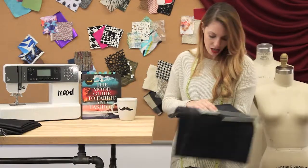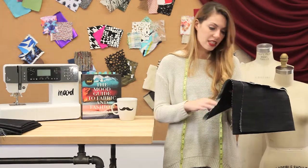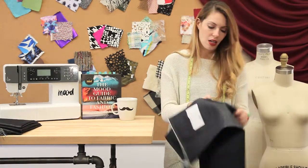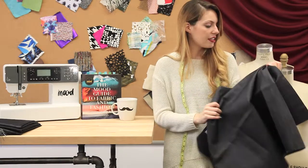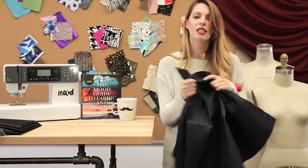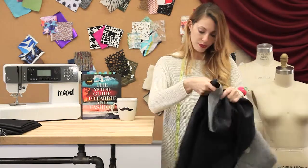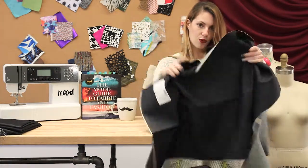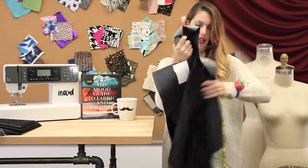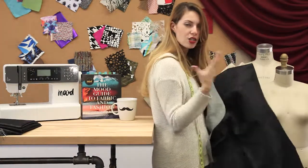Our next denim is 308946 and this is your typical indigo color — a nice blue, your typical classic denim. It's also much stiffer than the last one and it's got a really harsh drape, but it's great for grunge style denim.